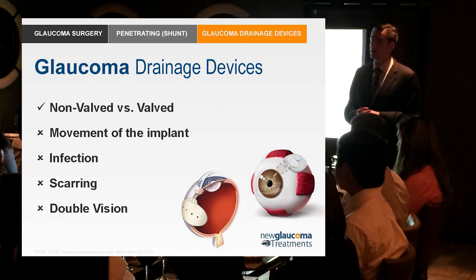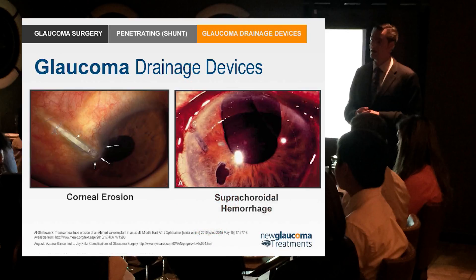Here are a couple of the risks of glaucoma drainage devices: a tube eroding through the cornea, and a suprachoroidal hemorrhage, which can happen after any glaucoma surgery but is more likely after trabeculectomy or drainage devices because the pressure could end up too low. If pressure is too low, the choroidal vessels can leak or burst — and suprachoroidal hemorrhage is a blinding condition.